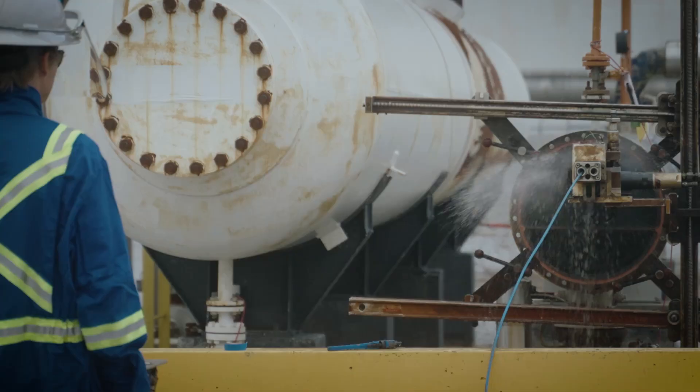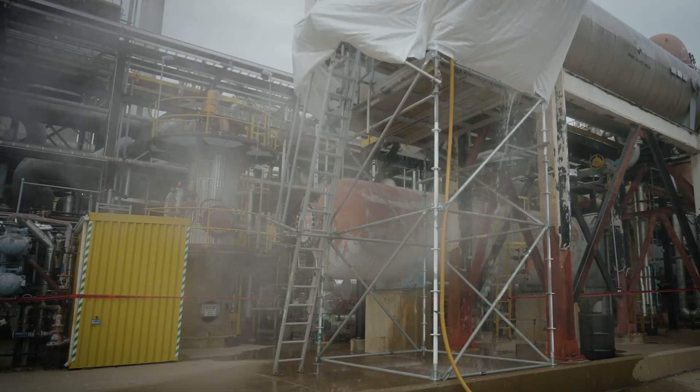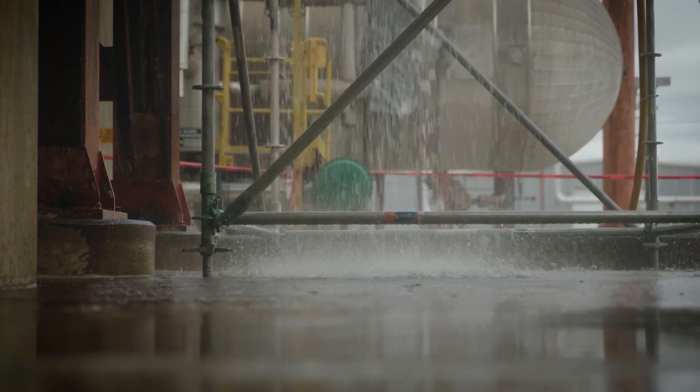The hazards of hydroblasting is you've got high pressure water blasting in all directions. All the debris that's in the tube is also coming in with that, so you've got projectiles. It's just a hazard for the area.